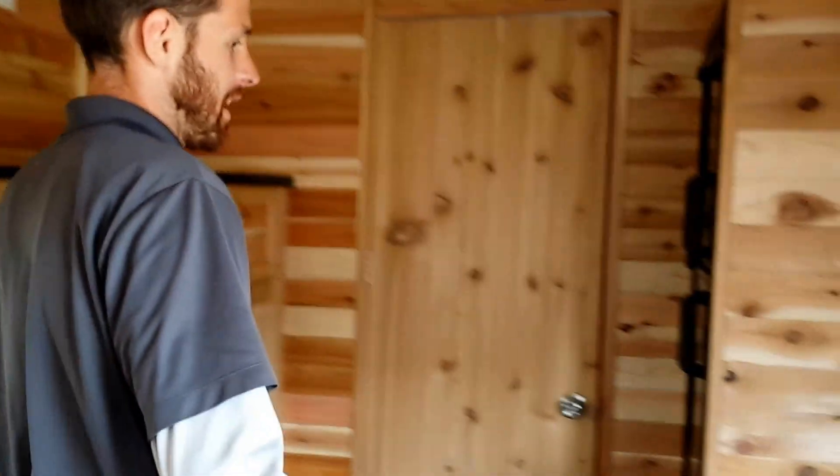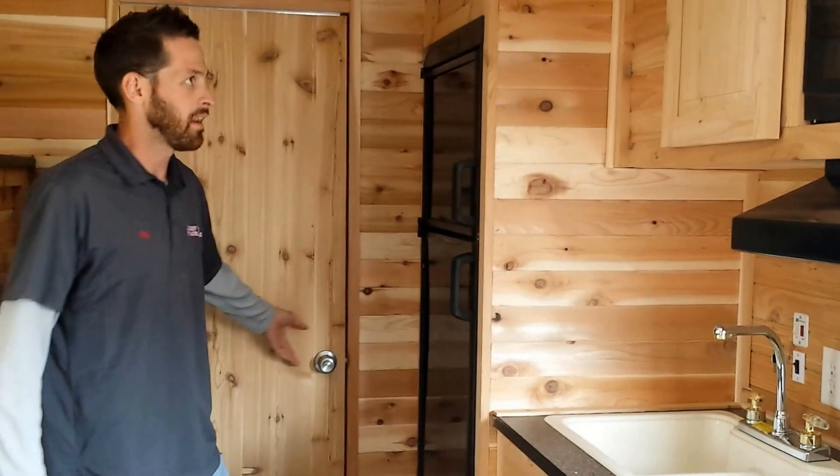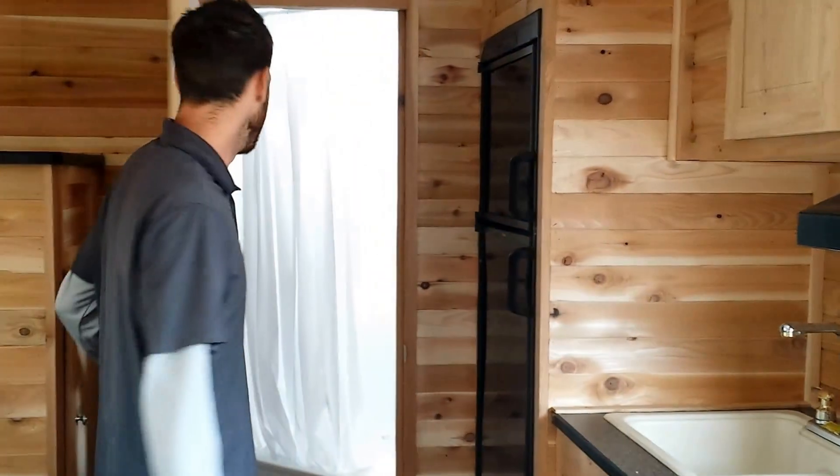Coming this way, we've got a full kitchenette with a double sink, full-size refrigerator and freezer. And of course, there's a bathroom and shower — everything you need to go camping or fishing.